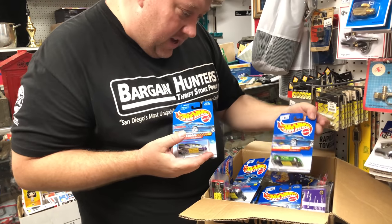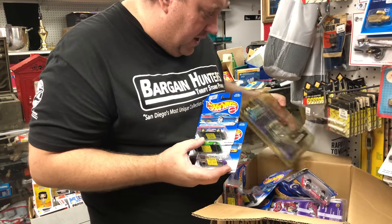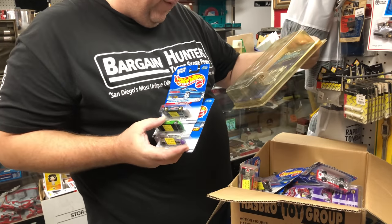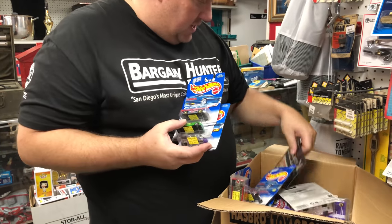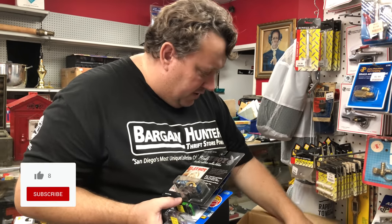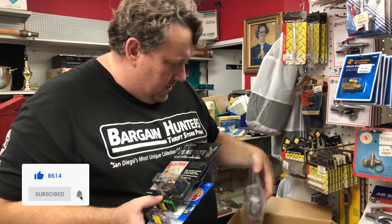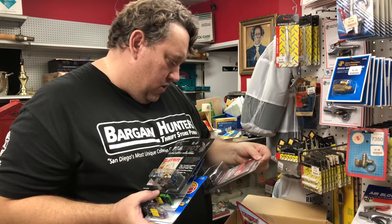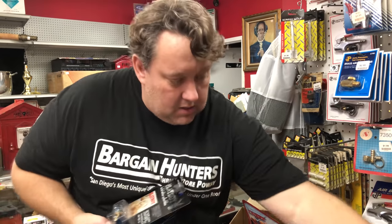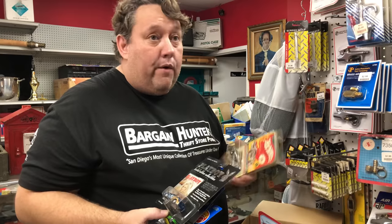We got the Lean Machine, we got a Callaway C7 Hot Wheels, some special stuff down here. Muscle Machines — Toy Fair 2001. Bet you that's good because that's a special Toy Fair edition. I don't know how big the run was but we'll definitely put that aside to check. Playboy, Jenny McCarthy, Playboy NASCAR. If you saw some of our other videos, we've been doing good with these. Cars, that's probably $15 right here.